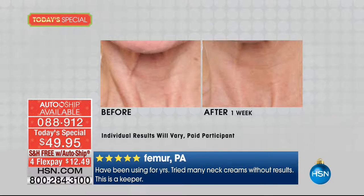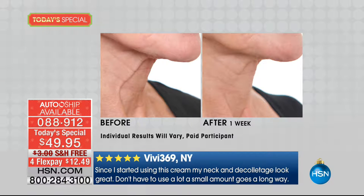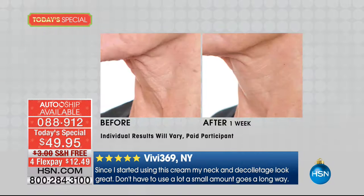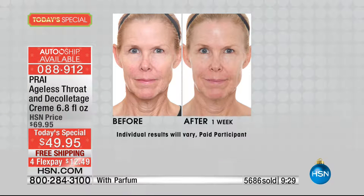Always, always, always our neck and decollete cream is a customer pick. We're showing you some of the reviews — it says: 'This absolutely delivers on its promise. Those that I've recommended this to have liked it too.' That was a five-star review from Lady for Peace in Michigan. Then here's another: 'Since I started using this, my neck and decollete look great. Don't have to use a lot — a small amount goes a long way.' You could read hundreds of reviews on this on hsn.com.